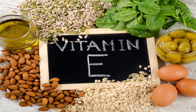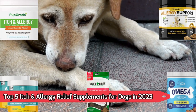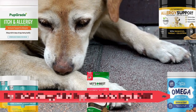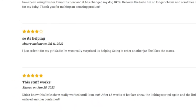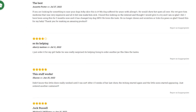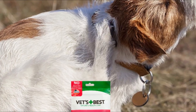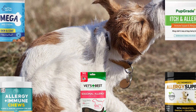Now here are the top 5 itch and allergy relief supplements for dogs in 2023. Based on my own extensive research, these products were given a ranking system with the consideration of thousands of reviews by shoppers just like you. I've compiled a list of the top 5 products in this category on the market today.